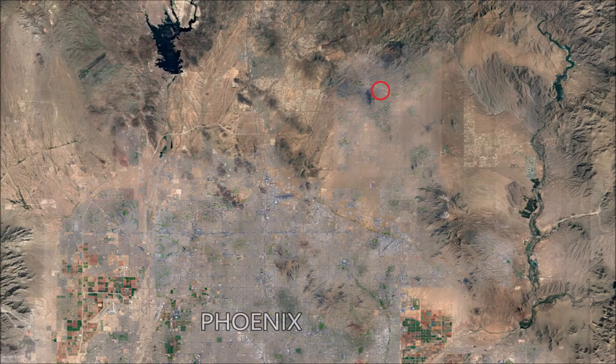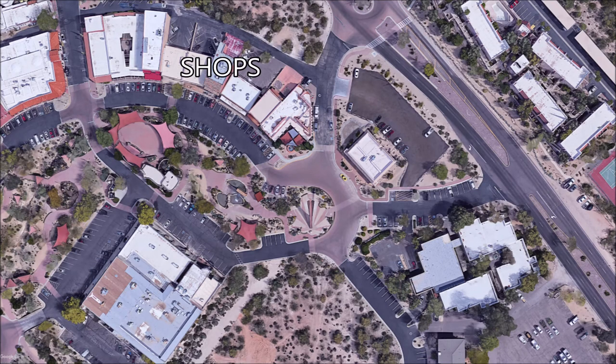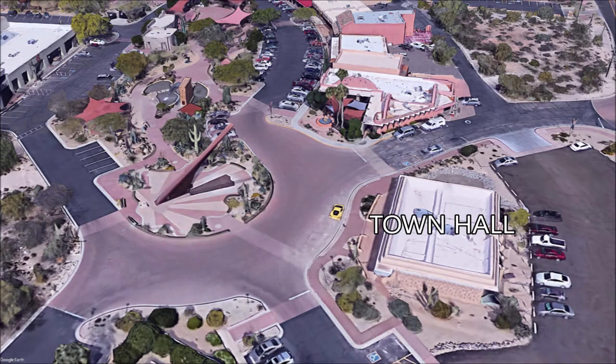The plaza where the sundial is located actually has a few small shops that sell arts and crafts, statues, and clothing, and I think there might also be a smoke shop there. There's also some town offices located there.